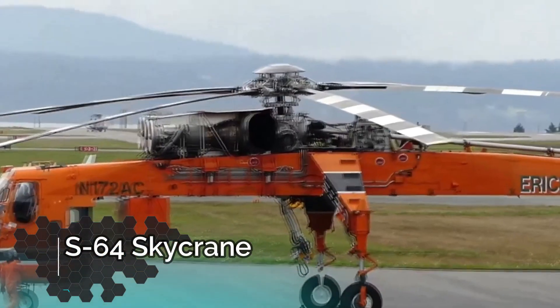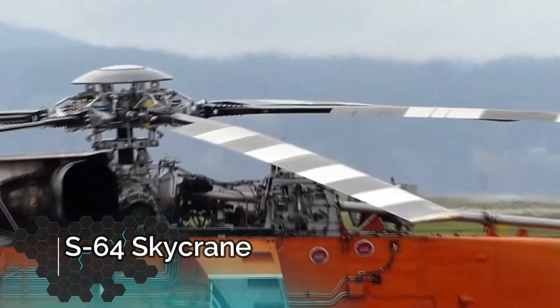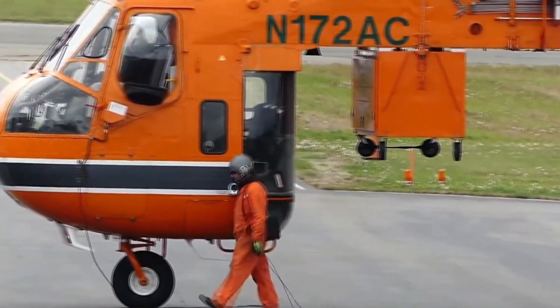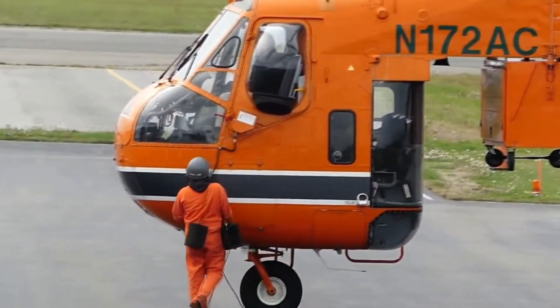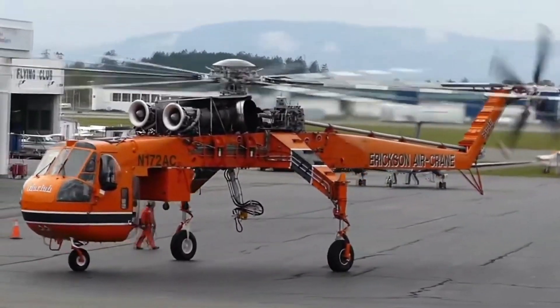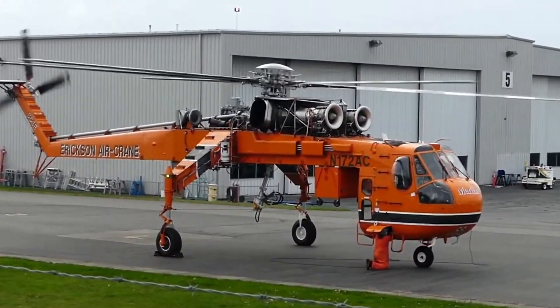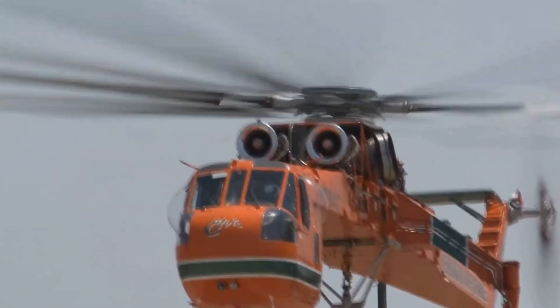Up next, we got the S-64 Sky Crane. This is not really a firefighting aircraft, but it does help firefighters in an area where there's a forest fire. It could take bodies of water there, it could take equipment, generators, or other things that firefighters might need in that area.